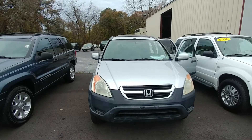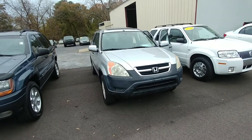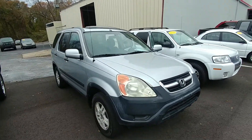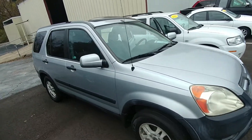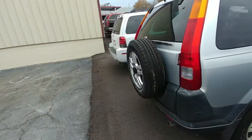Hey, good morning. This is Michael Ombi with LaGrange Toyota and this is the 2003 Honda CR-V that you inquired about. I wanted to put together a little video for you and give you a sneak peek of the exterior and interior of the vehicle before you come in and take it for a test drive.